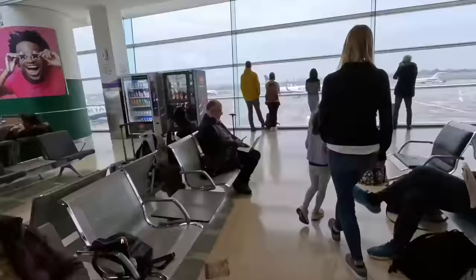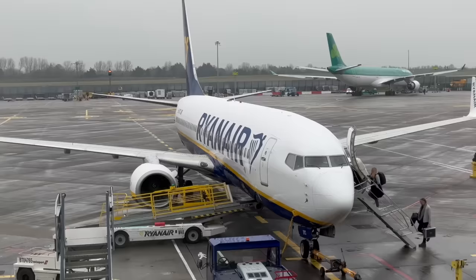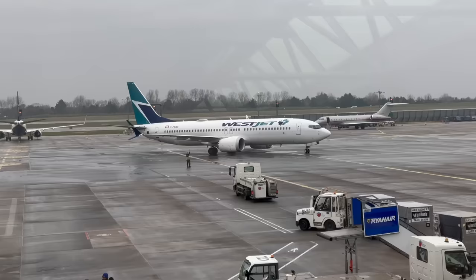The check-in experience was smooth and easy and once I was handed my boarding pass I made my way to the gate. Since it's sold as premium economy you don't get lounge access though - something to keep in mind.